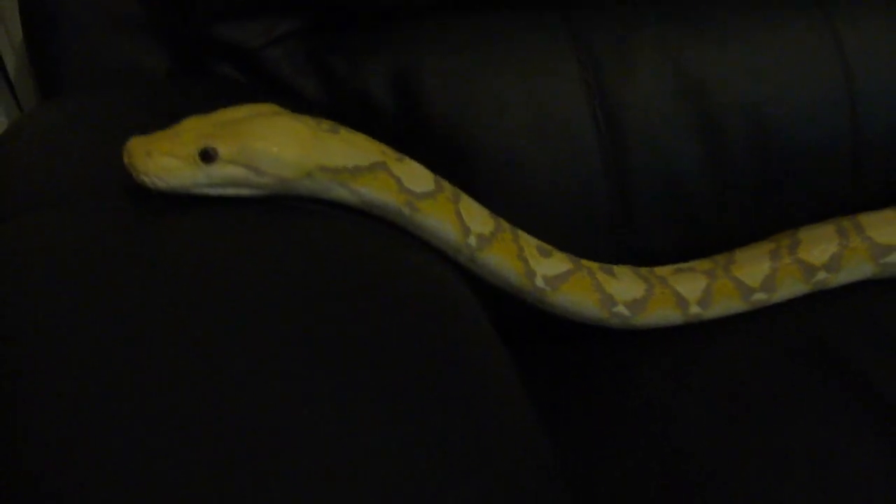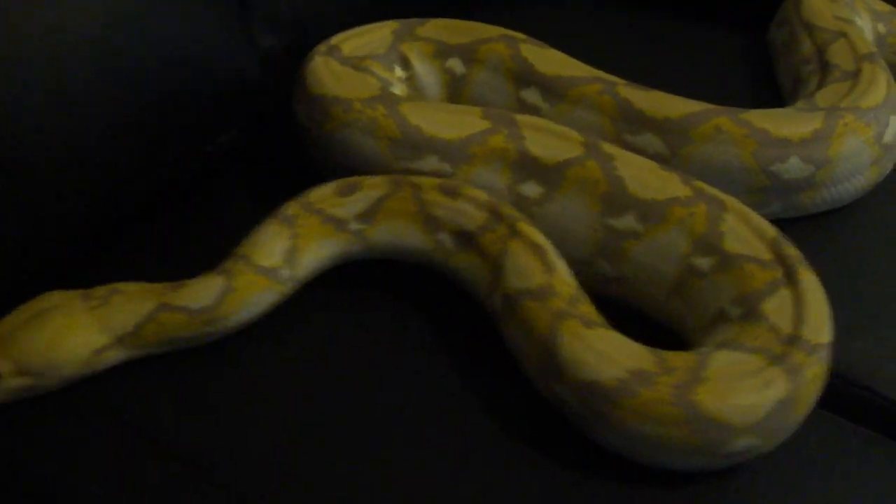Up to date so far, I think he's my favourite retic morph that I've owned. Yeah, he's really well behaved — I think he'd rather be back in his viv at the moment. But yeah, cool snake.